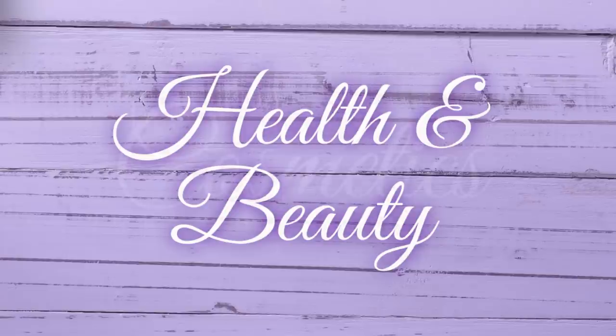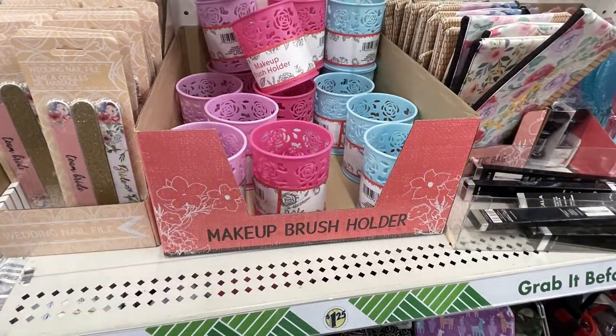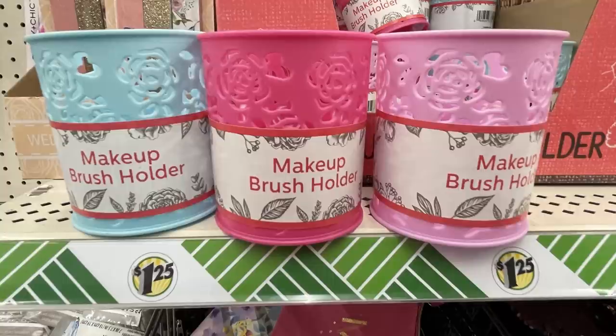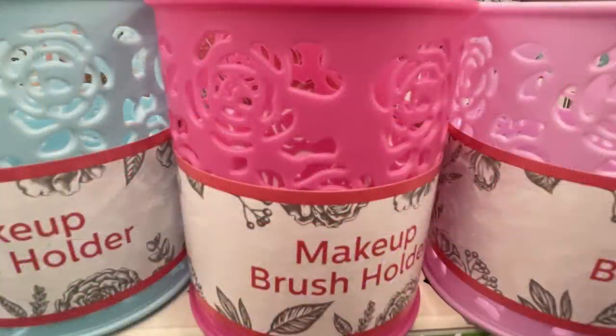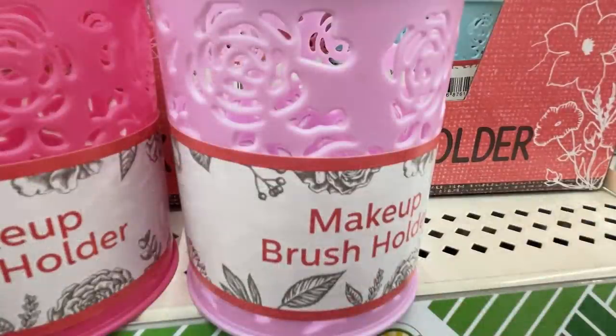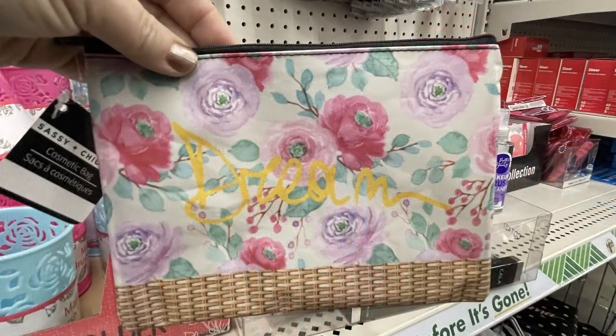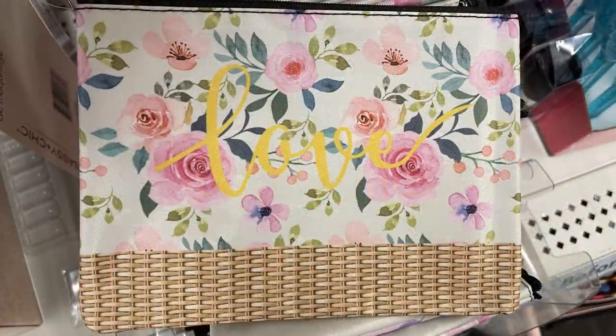Over in health and beauty this week, we'll start with cosmetics first. There wasn't a whole lot new — it really hasn't been for quite a while — but I did find these makeup brush holders in three different colors: light blue, bright pink, and light purple with rose cutouts. These are similar to ones you'll see at Five Below but they were just $1.25 at the Dollar Tree. They also had their Sugarfoot scrubs to match, which coordinate with the cosmetic bags with the floral pattern I showed last week.